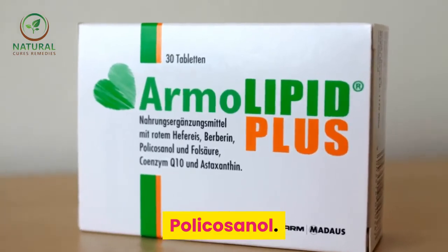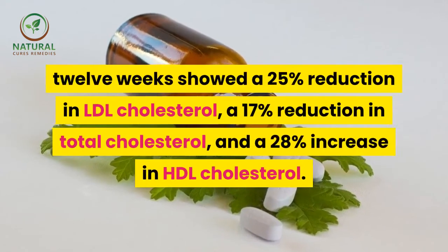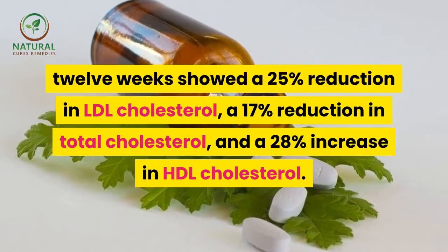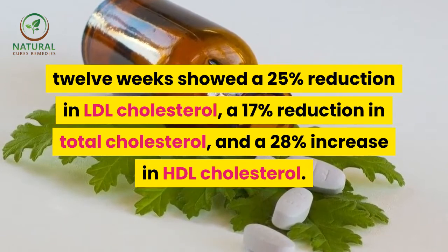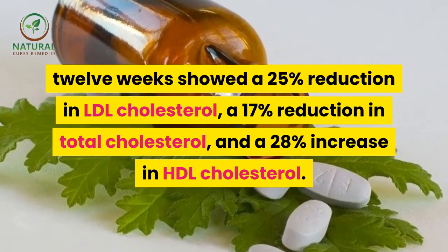Policosanol: patients who had been given policosanol for a period of 12 weeks showed a 25 percent reduction in LDL cholesterol, a 17 percent reduction in total cholesterol, and a 28 percent increase in HDL cholesterol.